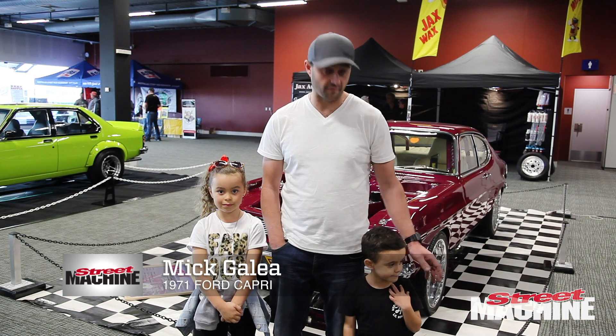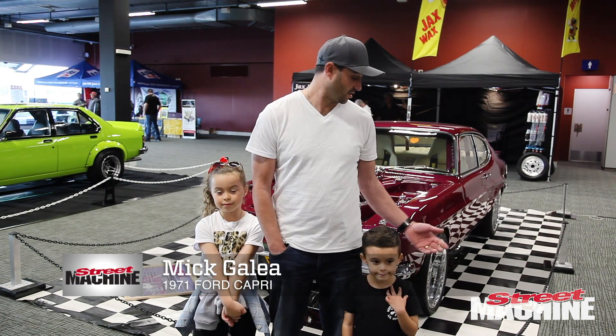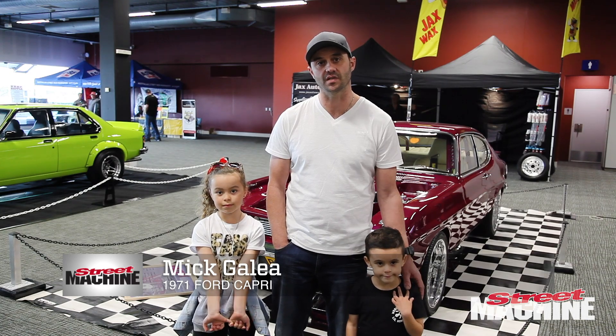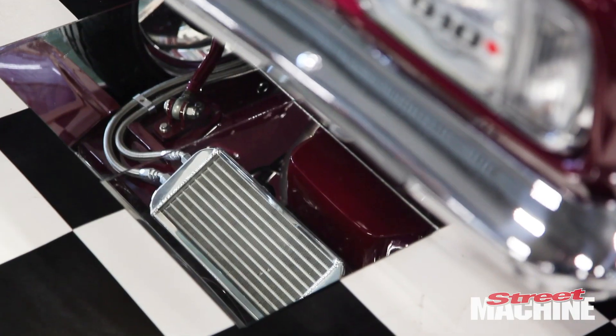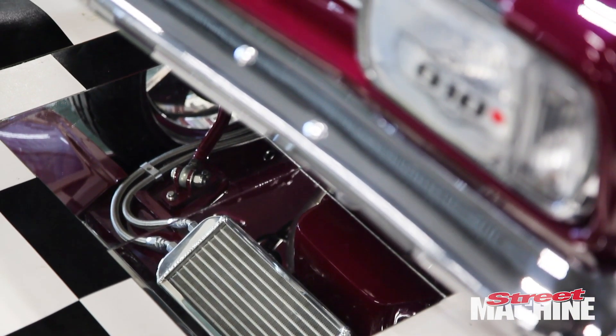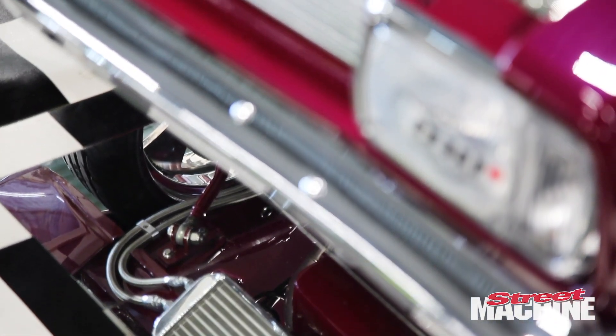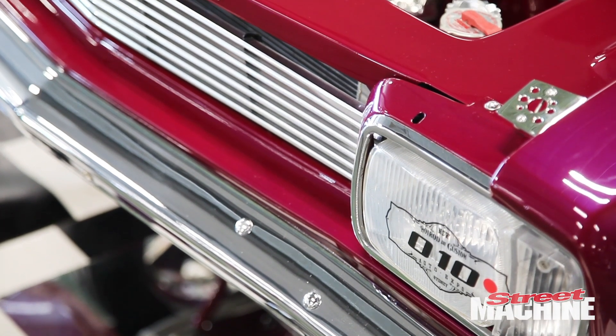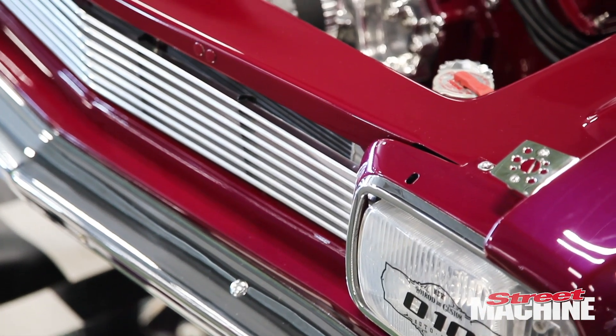Hey mate, how you going? It's Mick D'Elia from out of Wangong. I've got my 1971 Capri. I've had it now since about 1999. Two rebuilds. This last rebuild was done about eight or nine years ago. And all the work's been done by my mates, basically. So it's an in-house job and everyone that's worked on it has been a mate of mine.